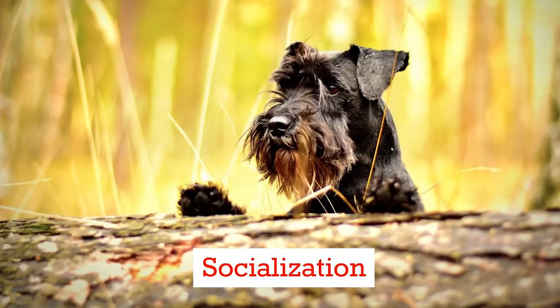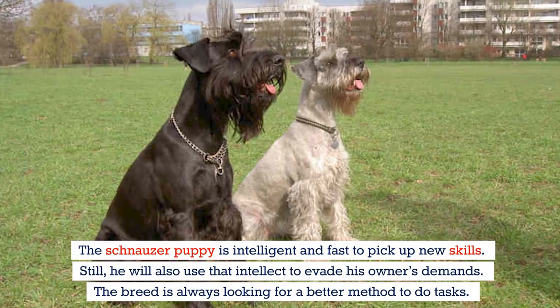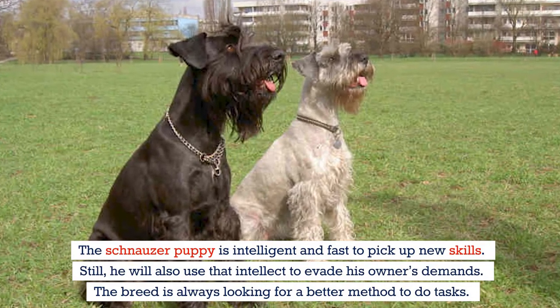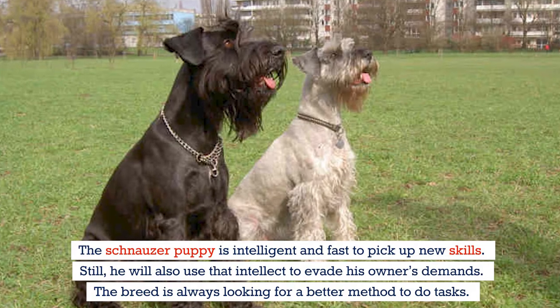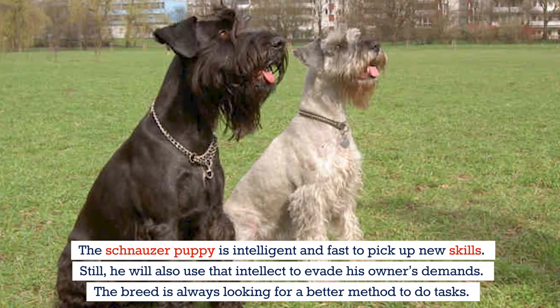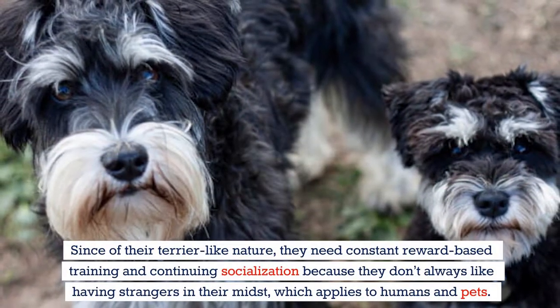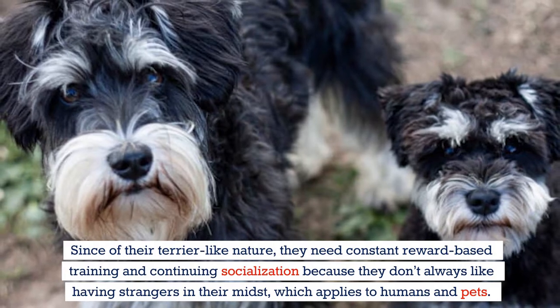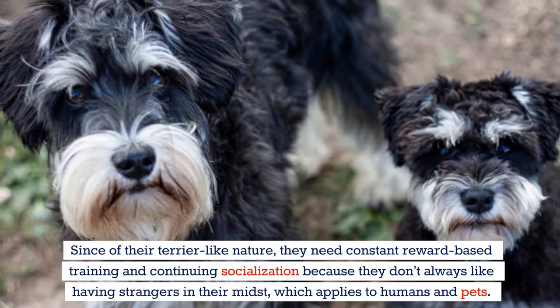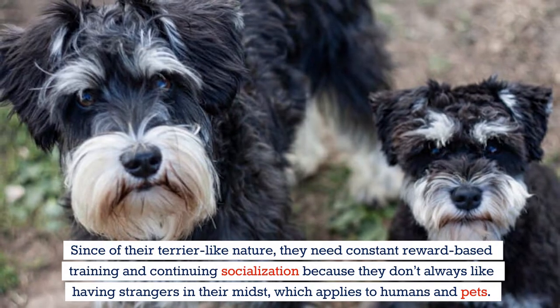The schnauzer puppy is intelligent and fast to pick up new skills. Still, he will also use that intellect to evade his owner's demands. The breed is always looking for a better method to do tasks. Since they have a terrier-like nature, they need constant reward-based training and continuing socialization because they don't always like having strangers in their midst — which applies to both humans and other pets.